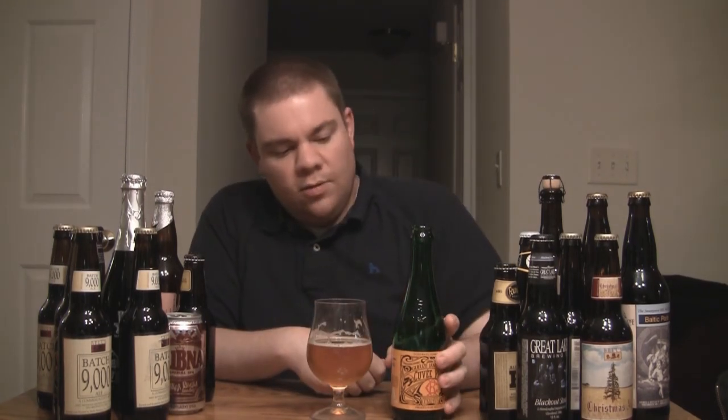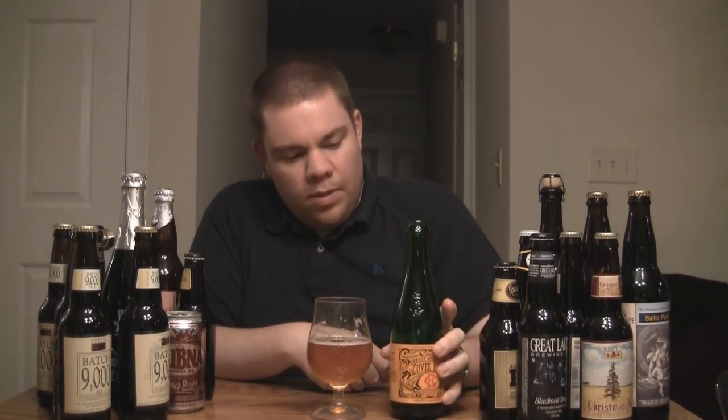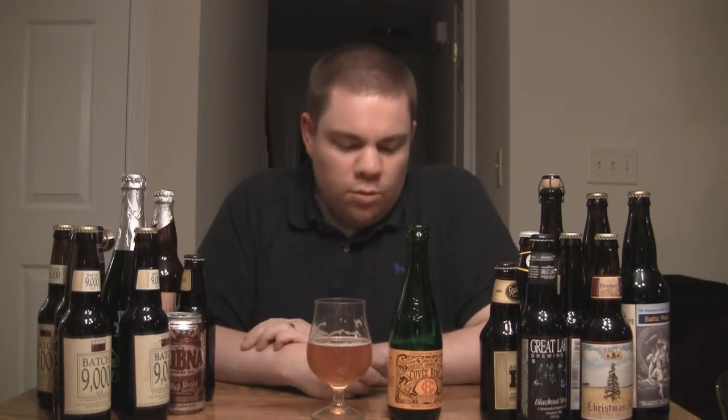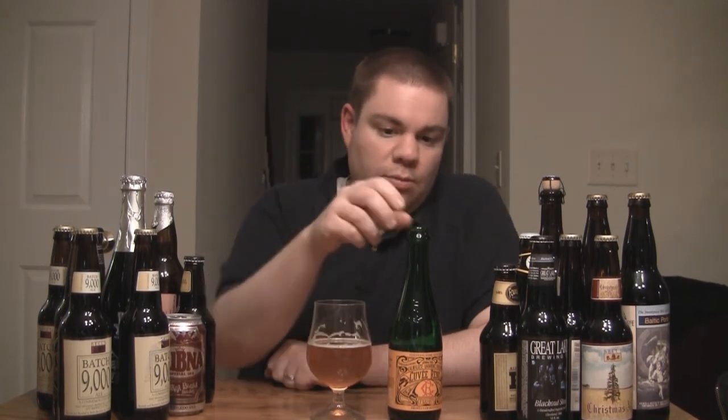It's Lindemans Cuvée René. Interesting fact — it's actually named after René Lindemans, the owner of Lindemans Brewing. It's imported by Merchant du Vin, so it's readily available throughout the country. It's one of the most readily available Lambic brands in the country, if not the most. You can get it pretty much anywhere. I've never had a problem getting it, and that's saying a lot for Pennsylvania.